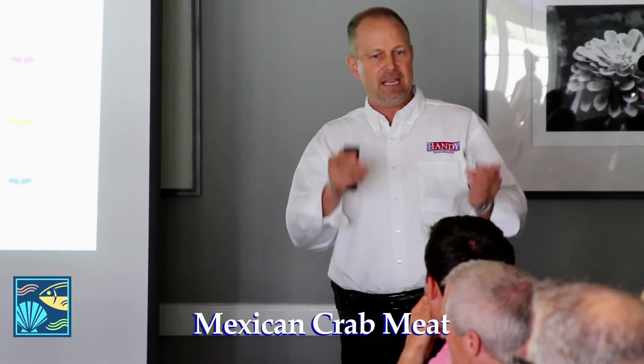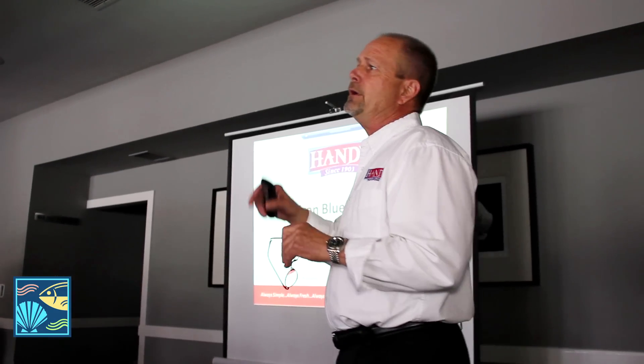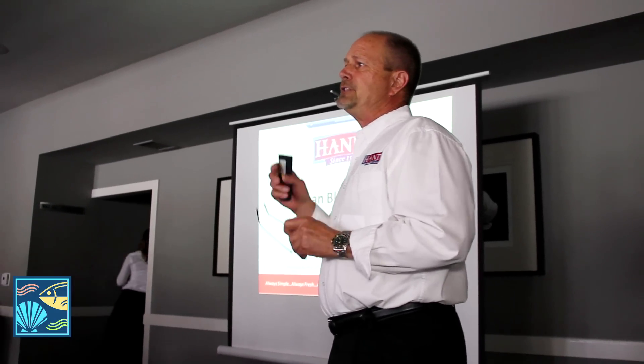The Mexican crab meat is very much similar to the blue crab meat on the East Coast as well as out of the Gulf of Mexico. That's what makes the difference between Southeast Asia and product here that is basically domestic, and I label it as our local crab meat.